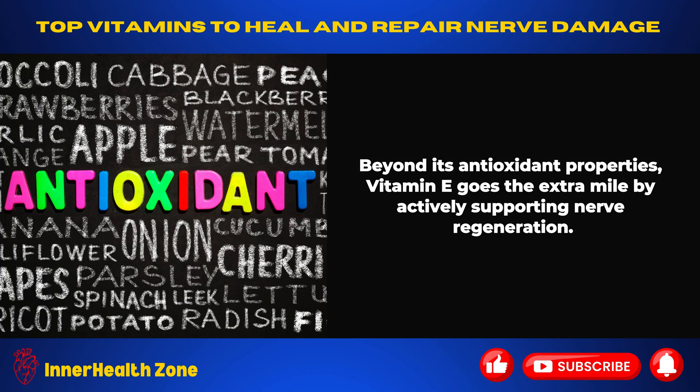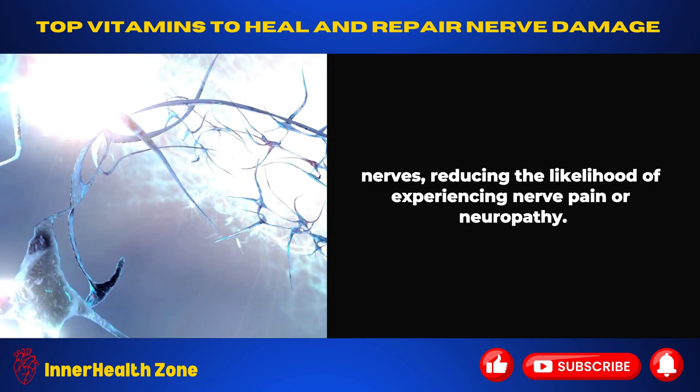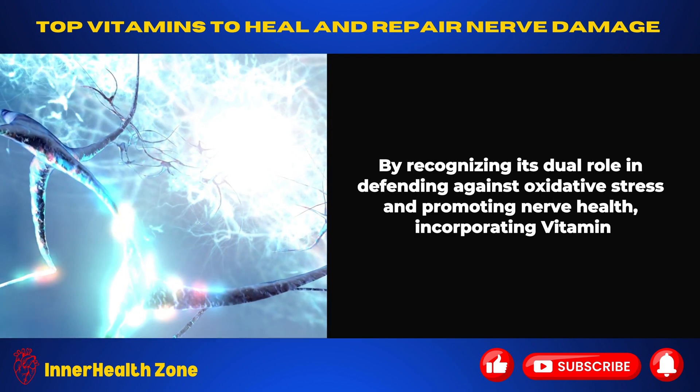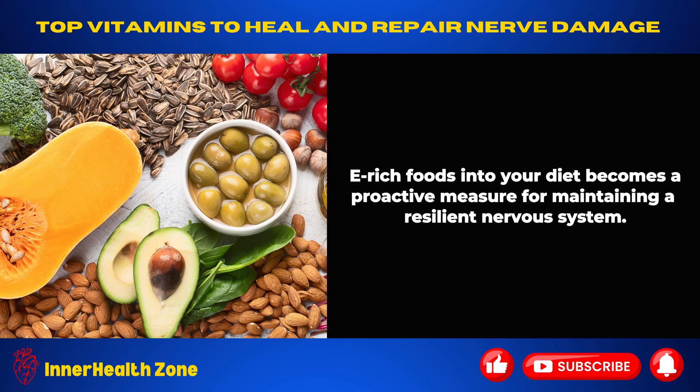Beyond its antioxidant properties, vitamin E goes the extra mile by actively supporting nerve regeneration. This means it helps in the natural healing and rebuilding of nerves, reducing the likelihood of experiencing nerve pain or neuropathy. By recognizing its dual role in defending against oxidative stress and promoting nerve health, incorporating vitamin E-rich foods into your diet becomes a proactive measure for maintaining a resilient nervous system.